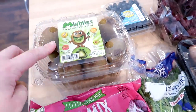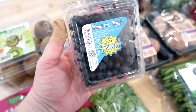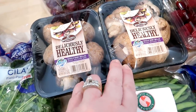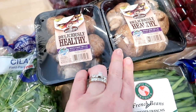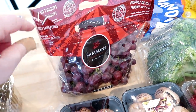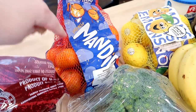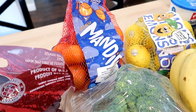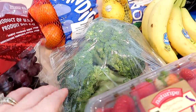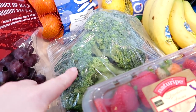I grabbed some blueberries — these were on sale at Hy-Vee for $1.69. I'm making a dish that calls for mushrooms so I grabbed two packages of whole baby bella mushrooms from Aldi. I also grabbed some red grapes for the kids, another bag of mandarin oranges since we go through those quickly, and another bag of lemons for the refrigerator.